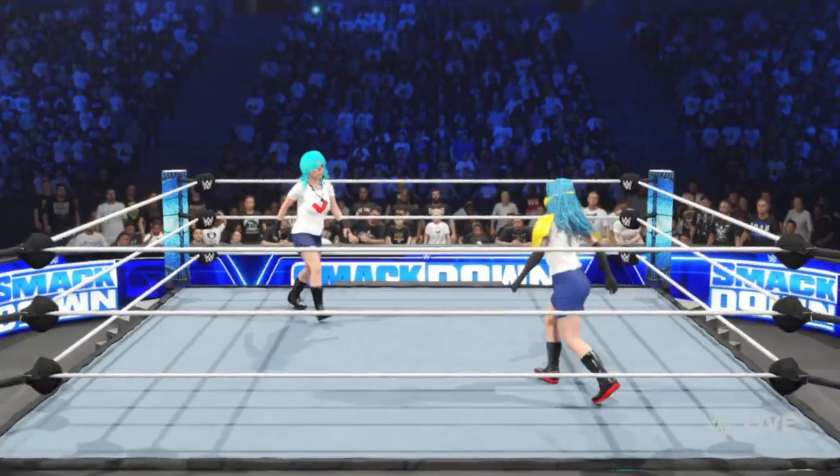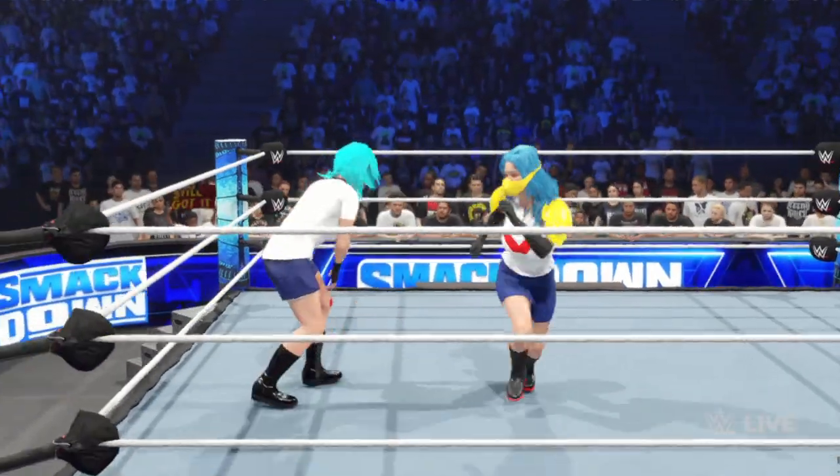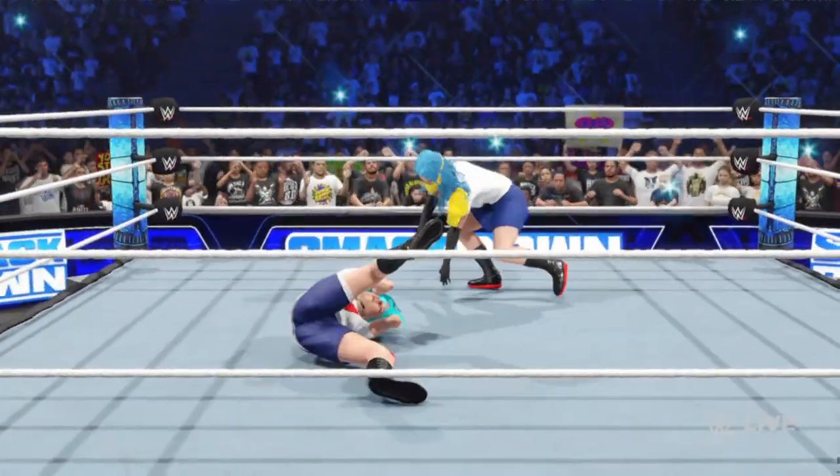The objective is to send your opponent to the table, but you need to do some work before that, right Corey? That's right. You've got to punish your opponent first, soften them up so you can finish them with authority.